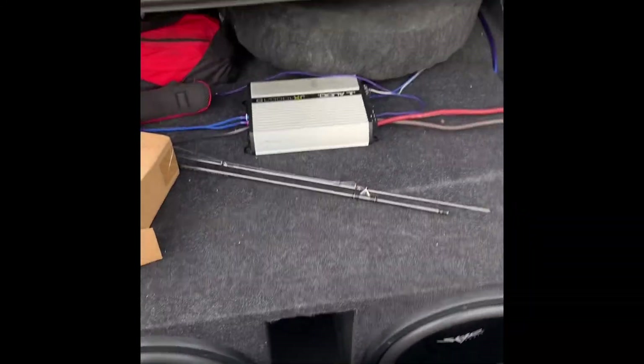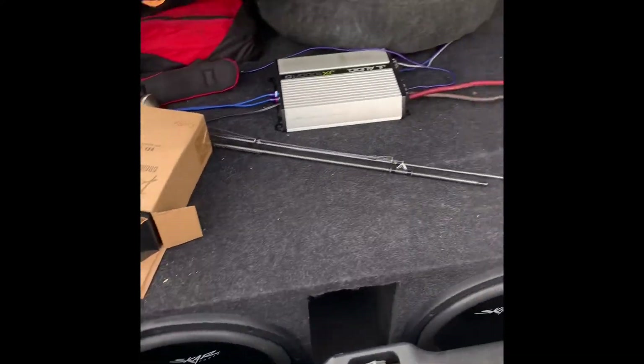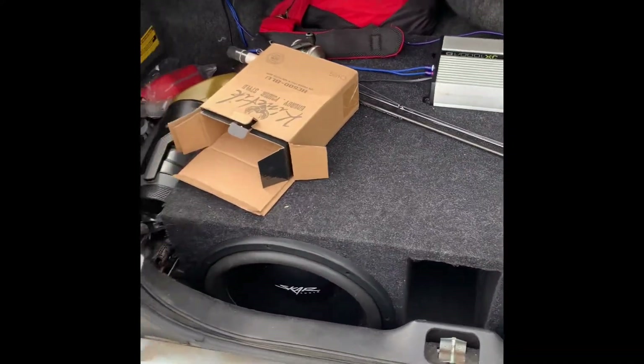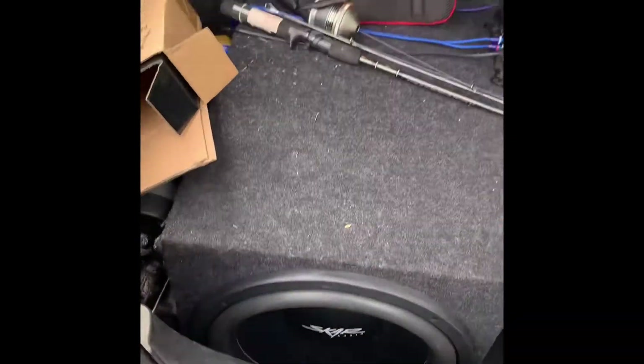Let me show y'all what's in the trunk. I have two 15s in here. And a little kinetic energy battery over here, however you say that. Got a lot of trash in here I need to clean out — just not noticing it. Like I said, I've been moving.